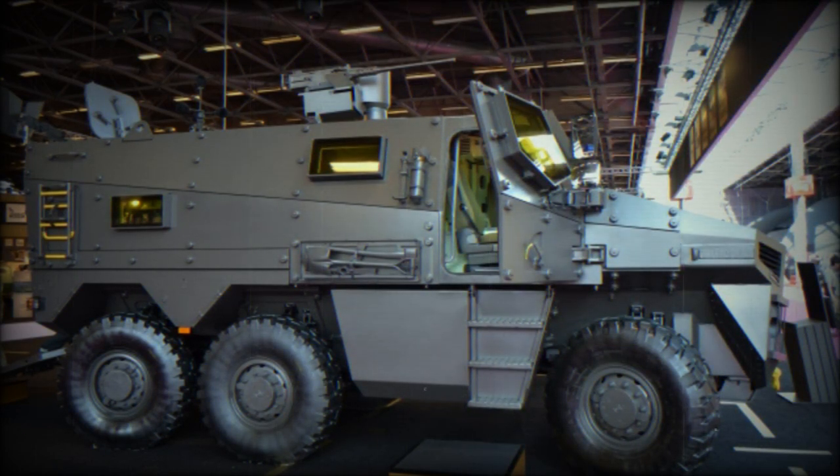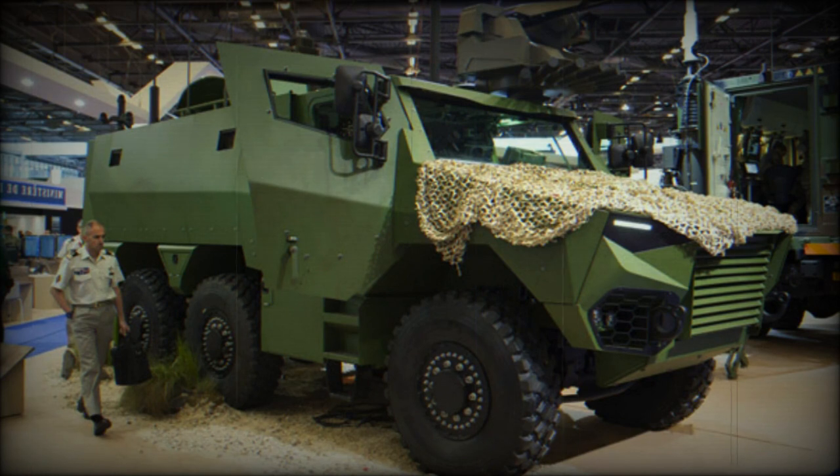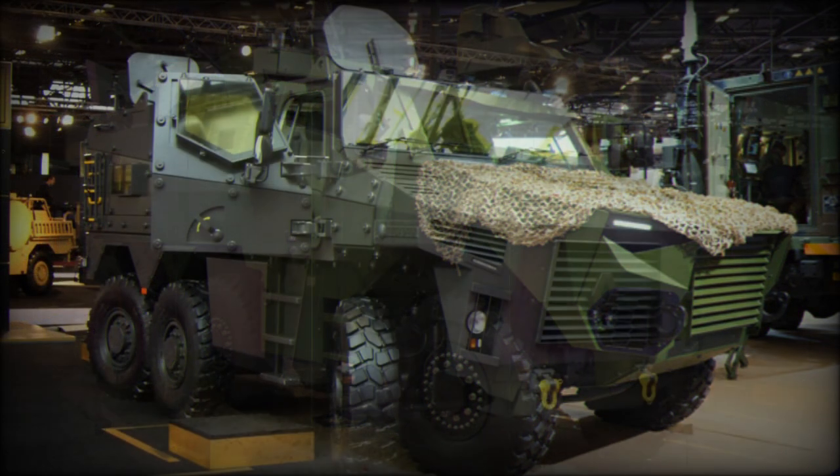This armored vehicle uses automotive components of a commercial 6x6 off-road truck and was designed for simple maintenance and servicing. The BMX-01 is powered by a commercially available Renault DCI-7 turbocharged diesel engine developing 400 horsepower. It is a standard commercial truck engine that has been adapted to use a wider range of fuel. The engine is mated to an automatic transmission.